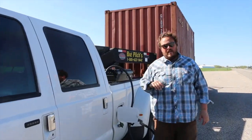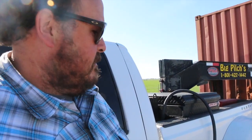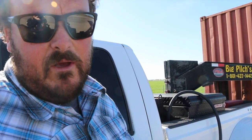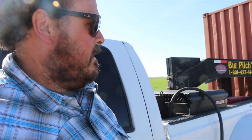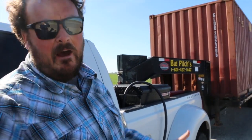A lot of times you can't get into the gas station because you've got too big of a load, or it's a pain to get in, or there's not enough room to turn around. So this makes it really convenient to fill up before I hook up the trailer, and then be able to pull over at a wide spot and fill up without having to try to get in and out of a gas station.